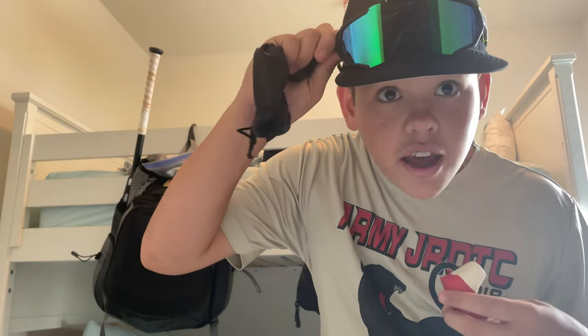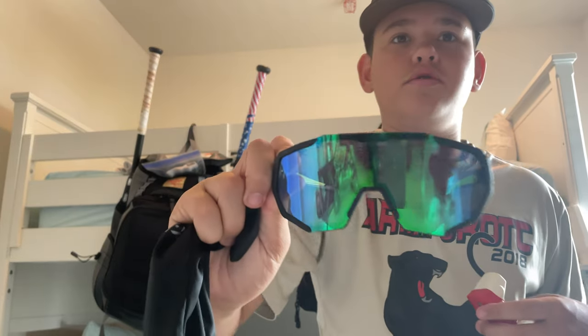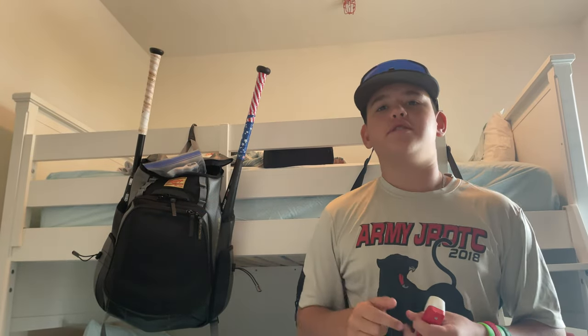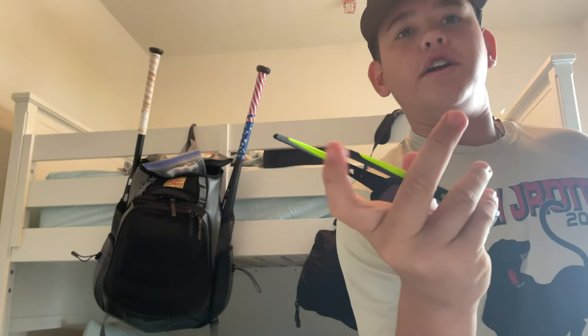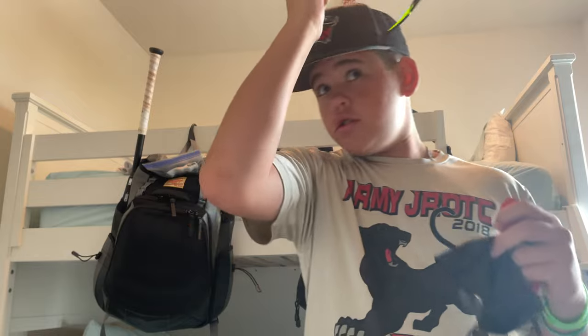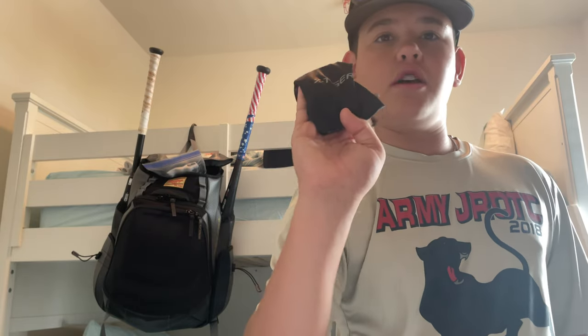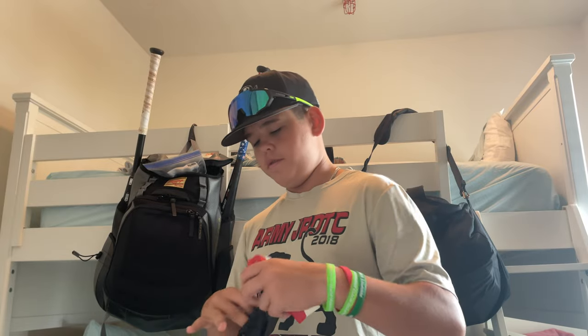X-Tiger — these are my glasses right here. Really nice. I have different parts and different lenses, so I can swap the lenses and parts out. Like the green things right here — those are swappable in the frame. You can get different frames and just build your own glasses. It's pretty sick. They were only $30.